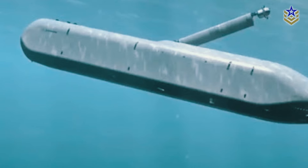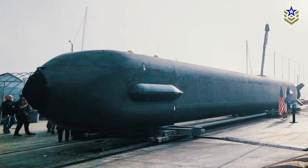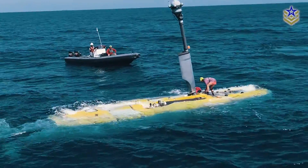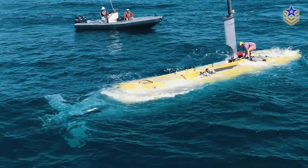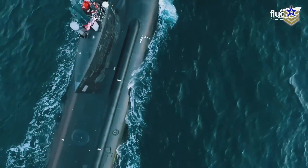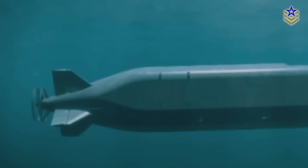Beyond its immediate operational capabilities, the Orca reflects the U.S. Navy's broader shift toward embracing unmanned technologies. It serves as a testbed for integrating autonomous systems into fleet operations, setting the stage for the next generation of unmanned vehicles. By reducing reliance on larger, more expensive manned platforms, the Orca offers a cost-effective alternative for maintaining maritime superiority in an era of budget constraints and evolving threats.